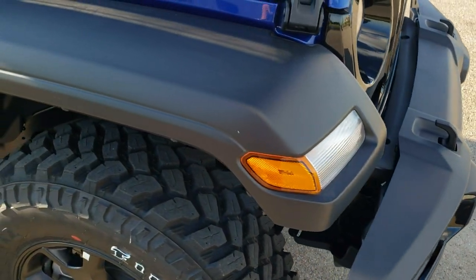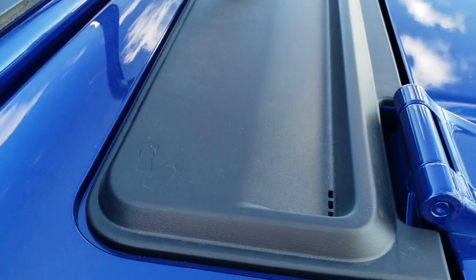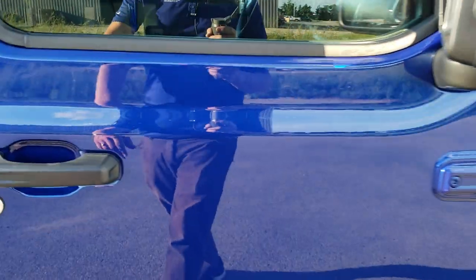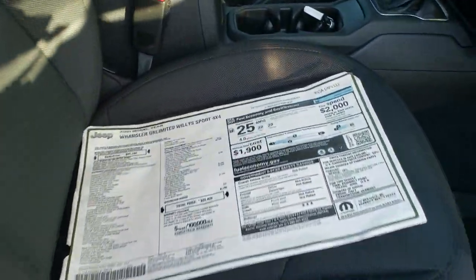Got the tow hooks in the front. You still get the little sandals on the hood piece there. I'm going to take a look at the original window sticker just so you can check out everything that the Willys package has to offer.